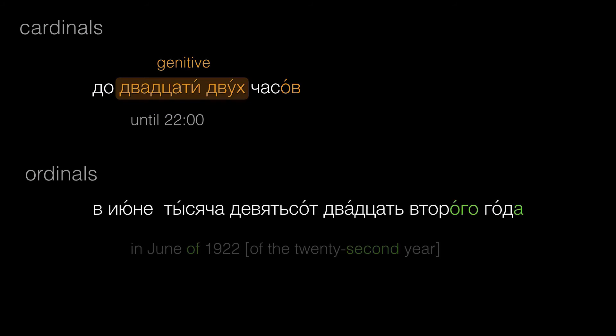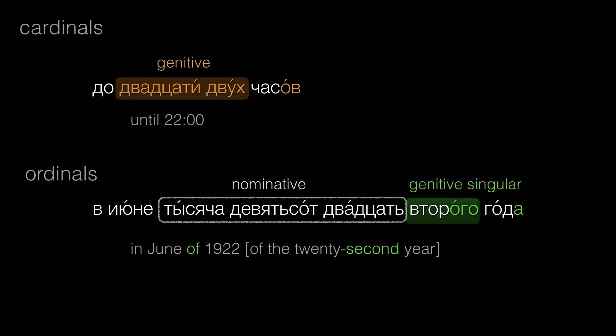For example, в июне 1922 года. Here второго is genitive, but the other elements — тысяча девятьсот двадцать — all remain in the nominative.